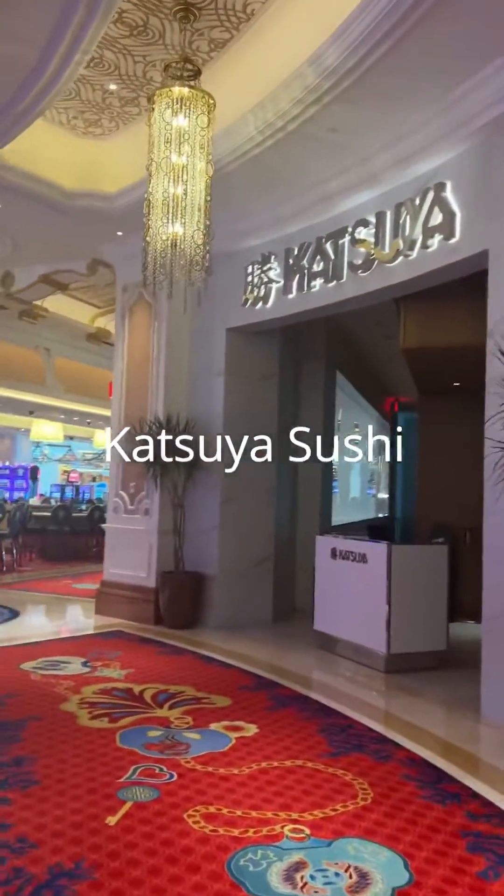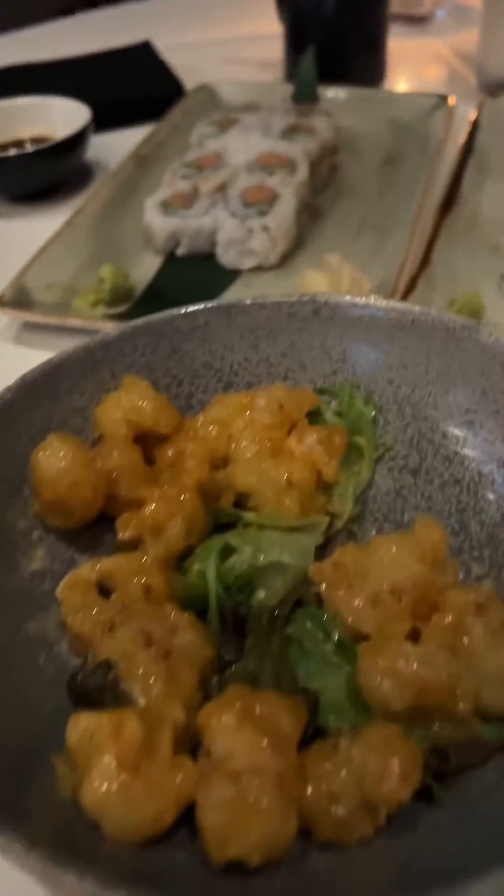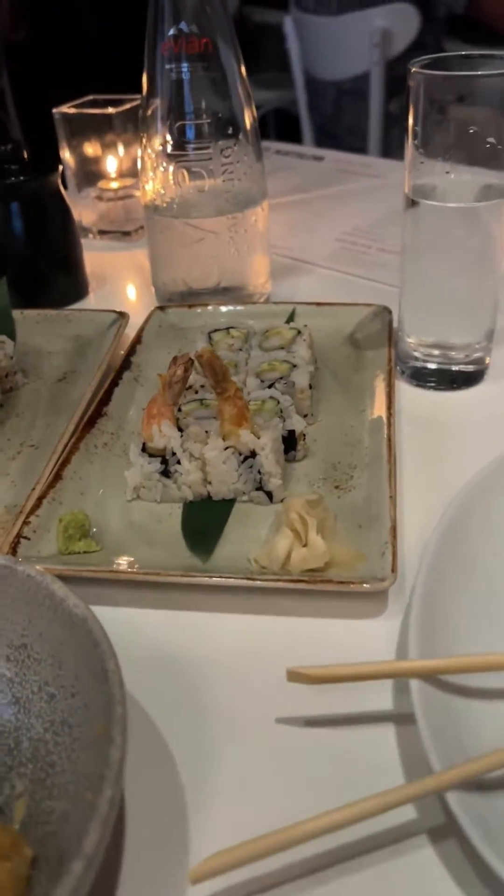Now onto the sushi restaurant, Katsuya, which is by the casino in the lobby. This is a more romantic setting with a smaller menu and excellent service. Everything comes out as soon as it's prepared here.